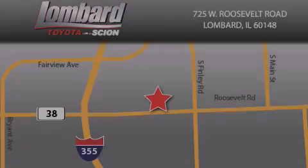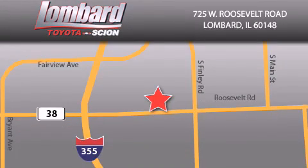Saving feels good every day at Lombard Toyota on Roosevelt Road, just five blocks east of I-355, and at lombardtoyota.com. Saving feels good. Thank you.